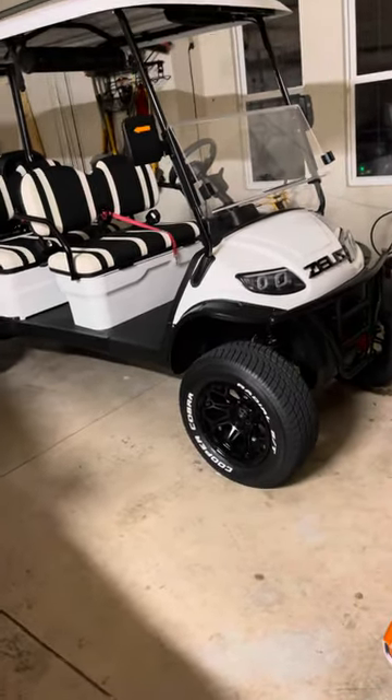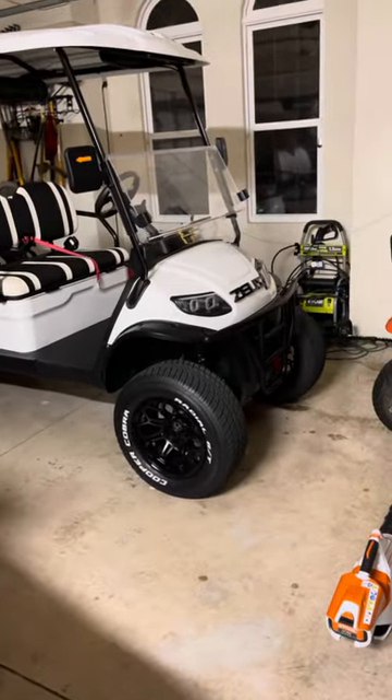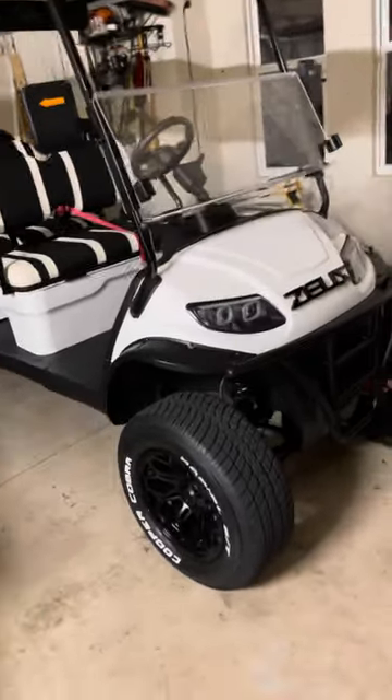I think it fits the cart really well. I got one more thing I want to do and then I think I'm done finally. But she's a beast.